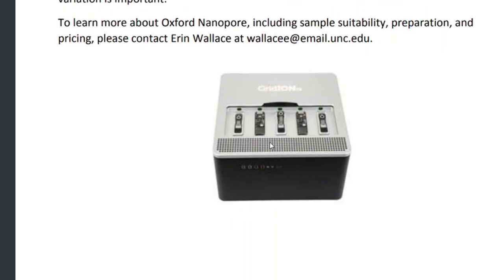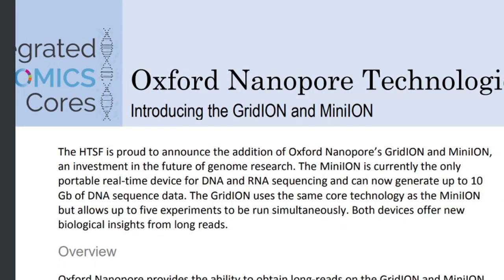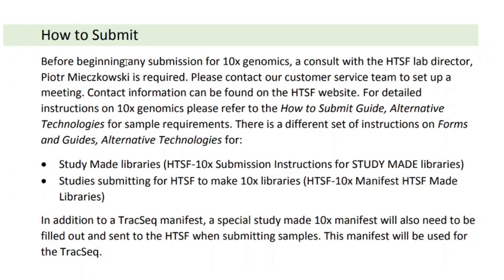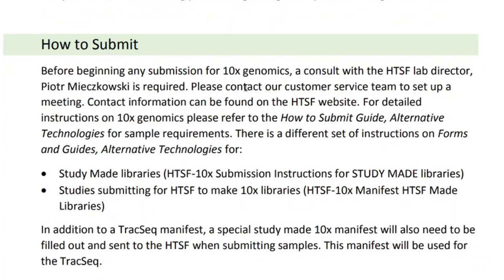The GridION device is very portable, just like a small printer. The 10x Genomics Chromium system, powered by GEM-code technology, provides a precisely engineered reagent delivery method that enables thousands of micro-reactions in parallel. Samples are encapsulated into hundreds to tens of thousands of uniquely addressable partitions, each containing an identifying barcode for downstream analysis.